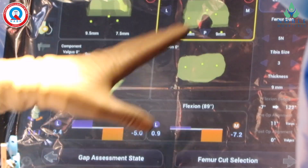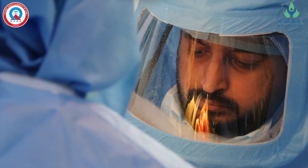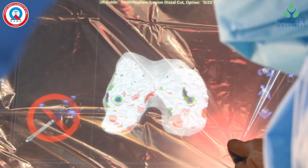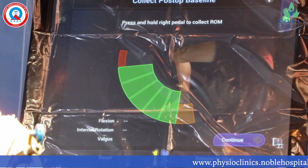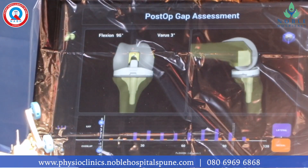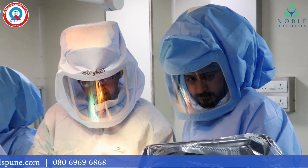Before doing surgery, I will come to know about the precision of the new joint, how much bone has to be excised, how much ligament has to be adjusted, and movements of the knee near the new knee joint. I can make changes in the surgical plan as per the requirement in one millimeter and one degree, which will help for more precise surgery. I will now start surgery with the robotic arm.